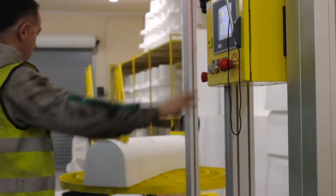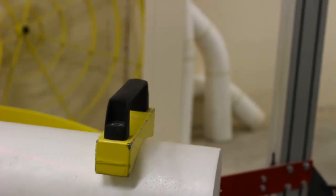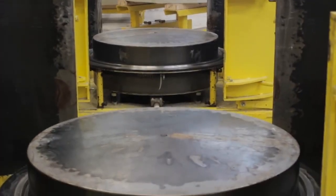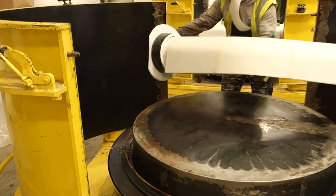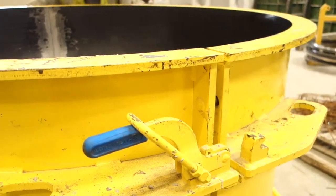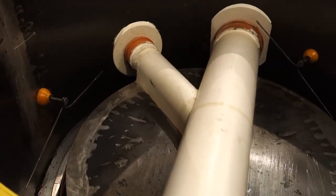Within days of an order being placed, JDP and its partners can design, manufacture and deliver bases to exact site requirements. The process starts with designing a drainage system, or from a take-off from technical drawings from JDP's technical support team.